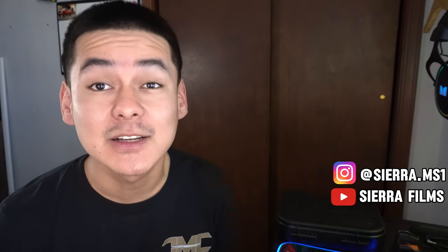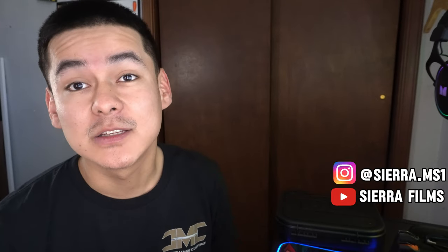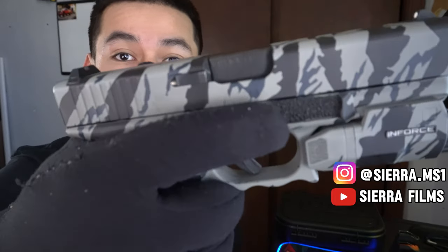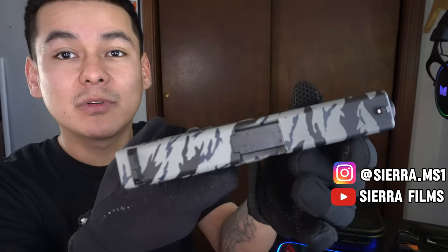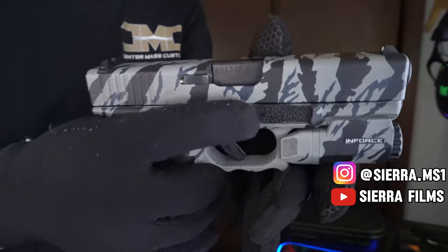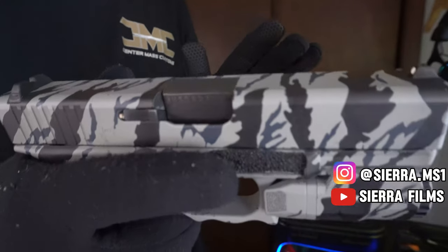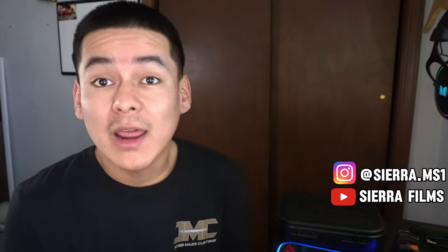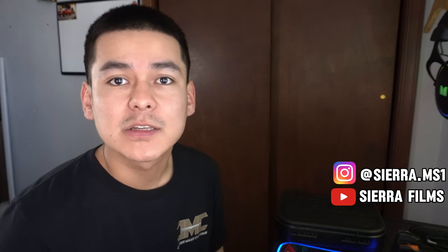Today I wanted to show you guys my new Glock that I basically got a steal on. I don't know too many people who can get pretty much three guns in one for the price of one. We are going to be discussing my Glock 32. When I went to the pawn shop, I usually like to scroll through pawn shop apps to check what they've got, and I saw they had a Glock 32 Gen 4. I went in with full intentions of buying it and I did get it for about $440.